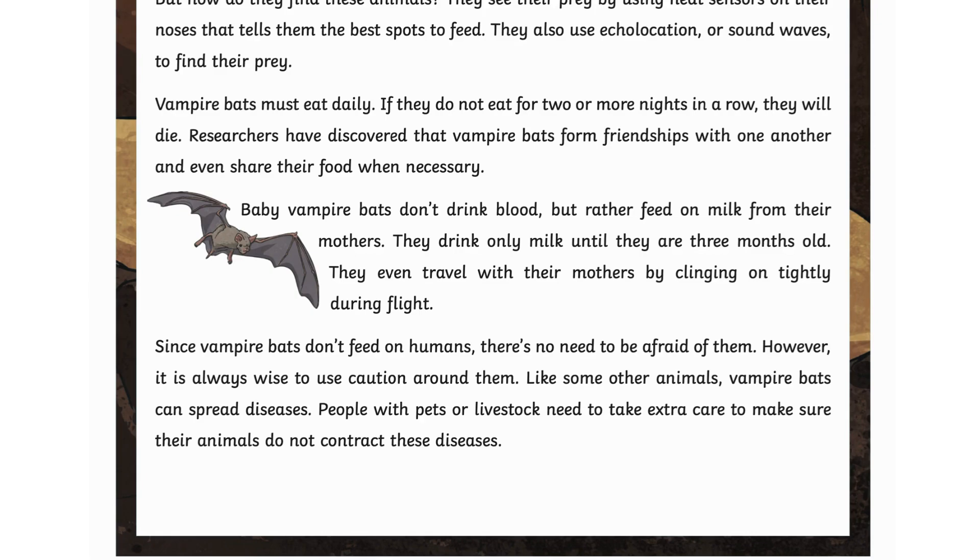Since vampire bats don't feed on humans, there's no need to be afraid of them. However, it is always wise to use caution around them. Like some other animals, vampire bats can spread diseases. People with pets or livestock need to take extra care to make sure their animals do not contract these diseases.